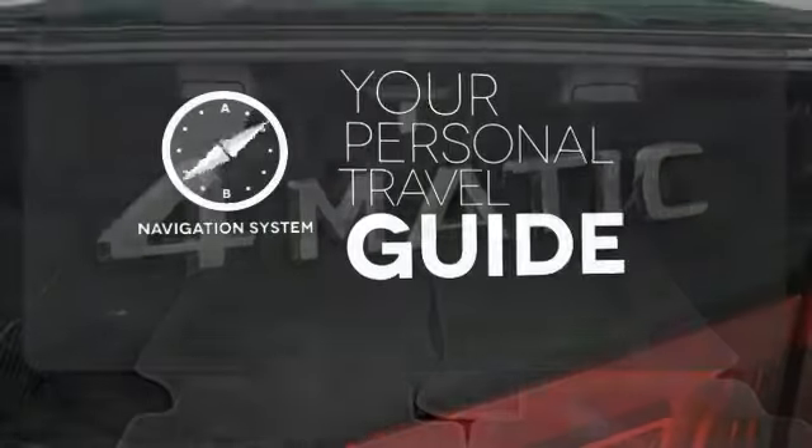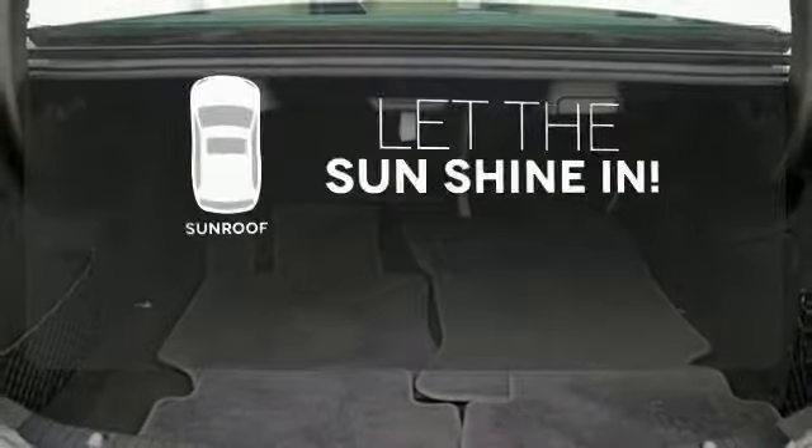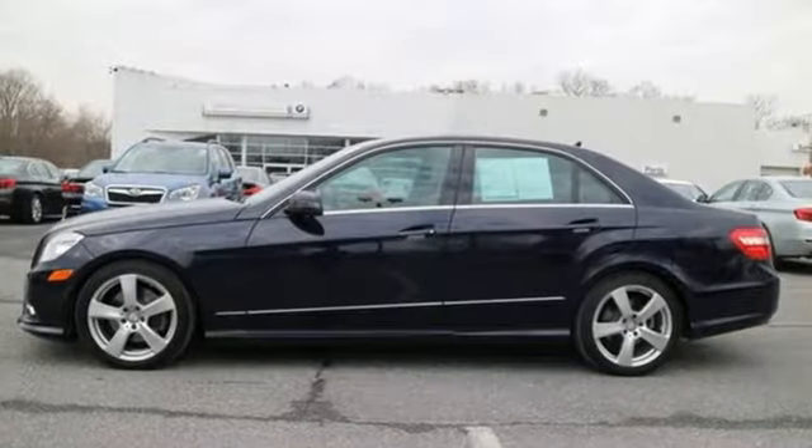It comes with a navigation system to easily guide you to your destination. Let the sunshine and fresh air in with the sunroof. Doors open and your path is well lit with Homelink.